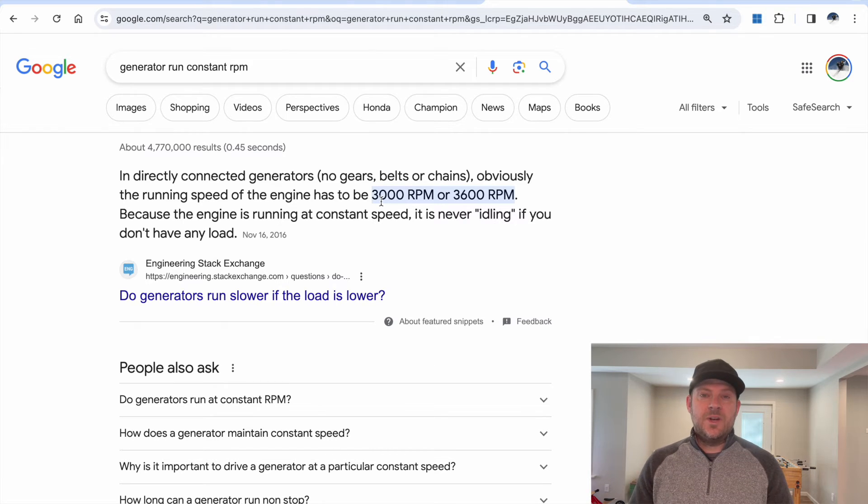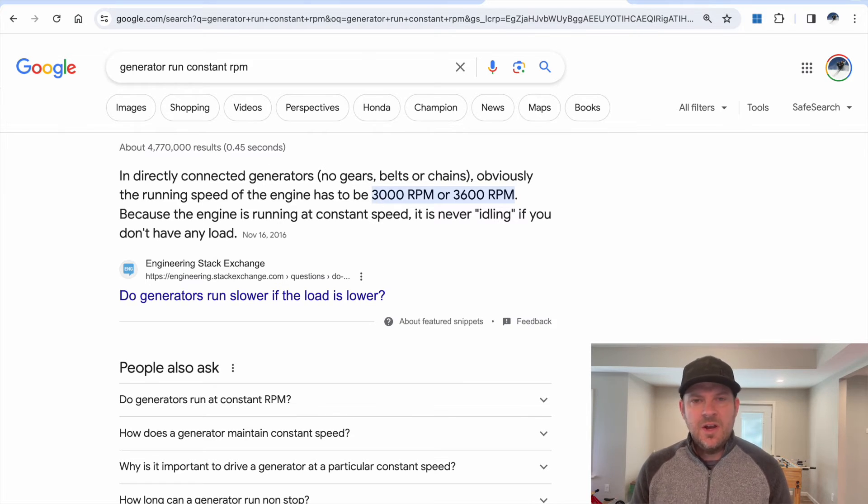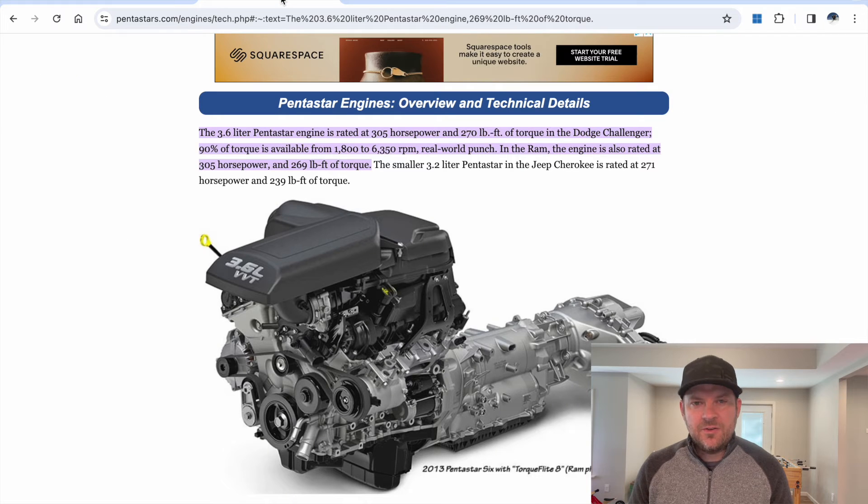Why didn't they put a diesel engine? A diesel engine can be efficient, but it's sometimes not lightweight. If you look at a diesel engine, there's a super heavy exhaust system to meet emissions. A modern diesel truck has a $5,000 exhaust system that is heavy and expensive. That defeats the entire purpose of the hybrid vehicle. They want to keep it simple.